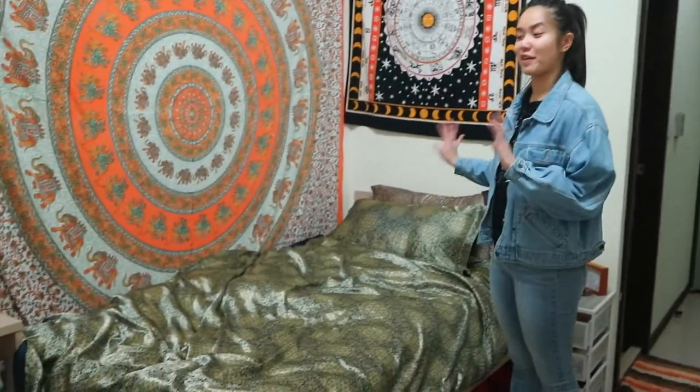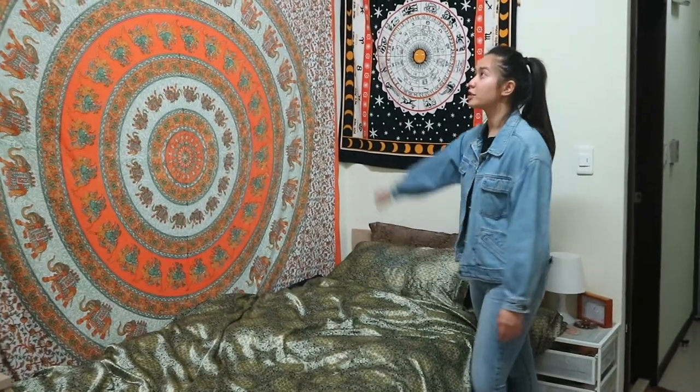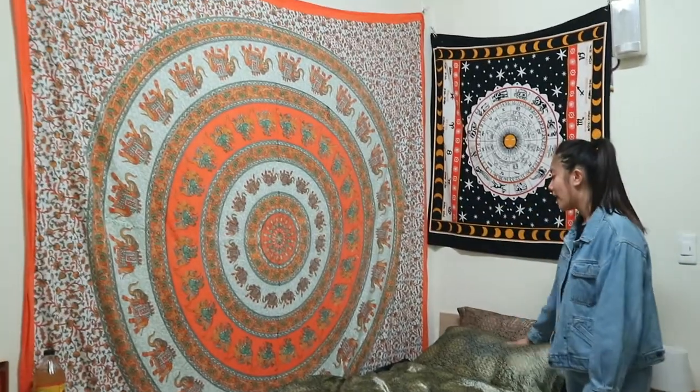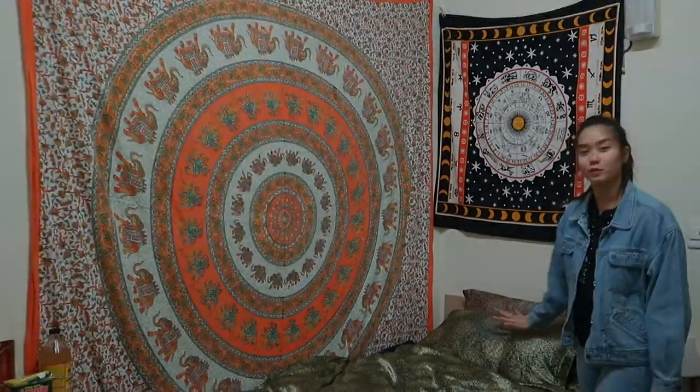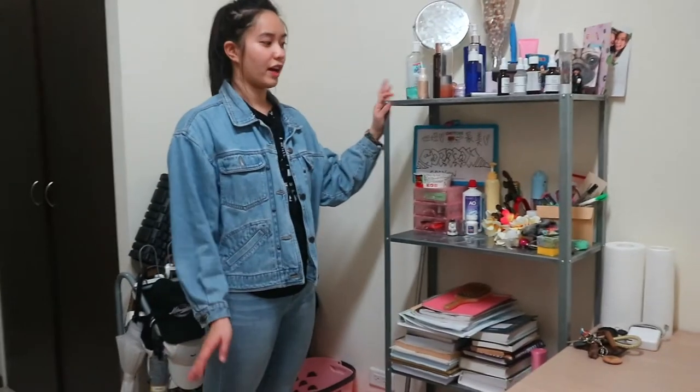My bed — this is my favorite part of my dorm. This is where I feel most at home. I have a bunch of tapestries that I brought from home and these sheets are actually from my old room. I actually had to go to IKEA and buy a couple other storage units to put into my dorm, and one of them is this bookshelf kind of thing here.